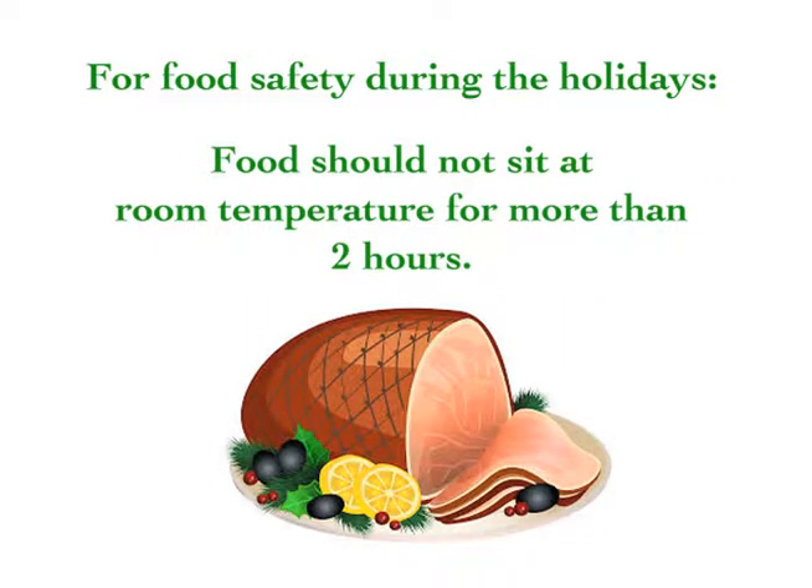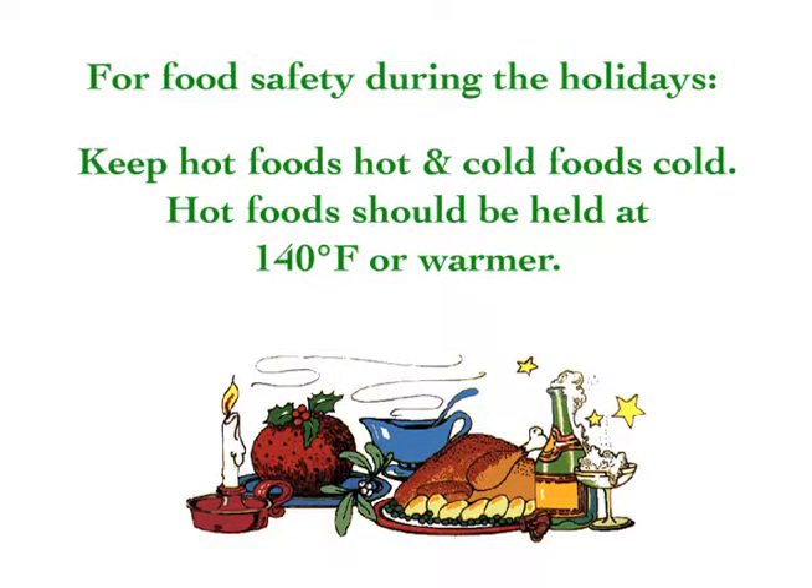Food should not sit at room temperature for more than two hours. Keep hot foods hot and cold foods cold.